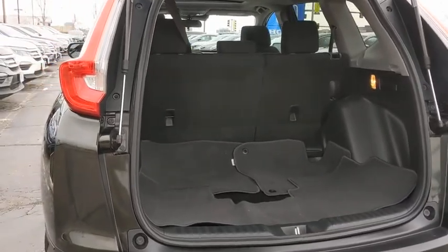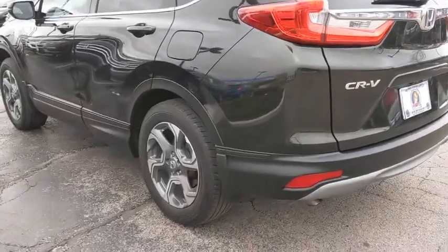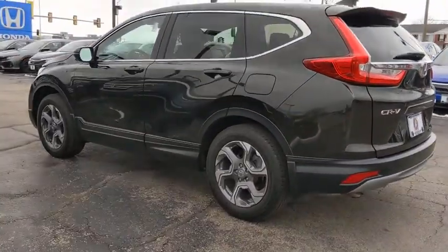Rear window defroster, heated front seat, remote keyless entry, tachometer, power moonroof, brake assist, overhead console, panic alarm, power driver's seat.